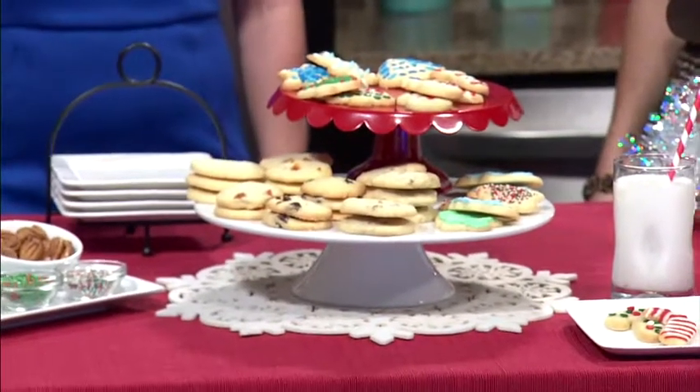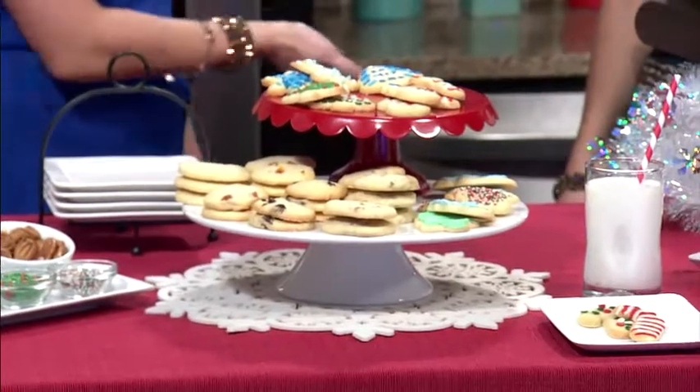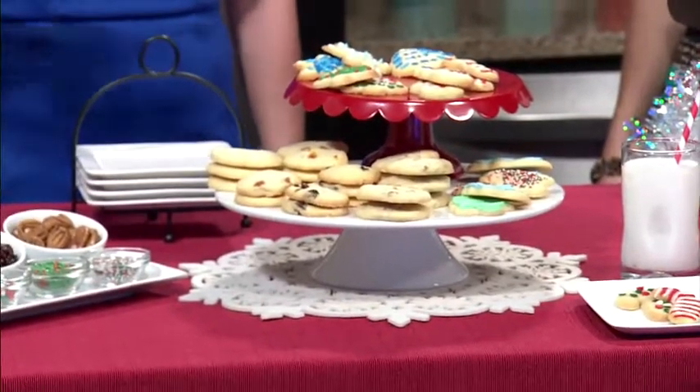A cookie exchange is a great idea — you get to spend quality time with your friends and family, and it's a fun way to discover new recipes to add to your collection. The baking experts over at the California Milk Advisory Board, representing more than 1,500 dairy families, are sharing some fabulous cookie recipes and tips so you can host the dairy best cookie exchange on the block.